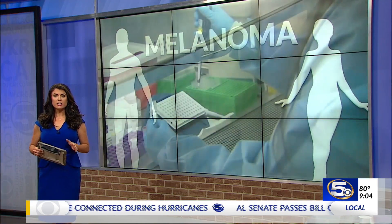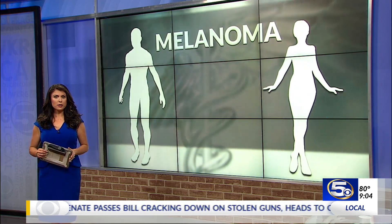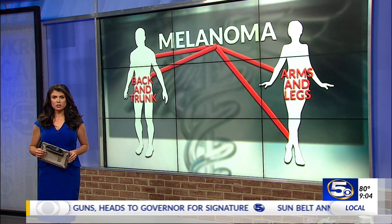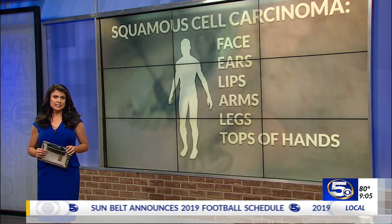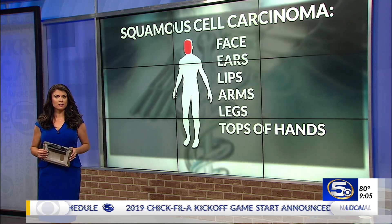All day today in every newscast, we are taking a closer look at skin cancer and how you can protect yourself. There are three main types of skin cancer: basal cell carcinoma, squamous cell carcinoma, and melanoma. According to Skin Cancer Foundation statistics, one in every five Americans will develop skin cancer in their lifetime.